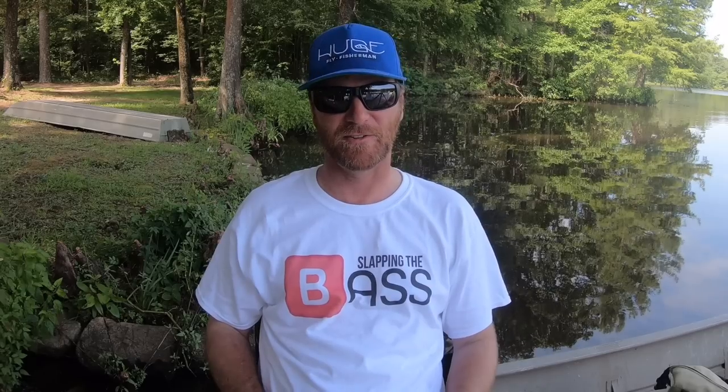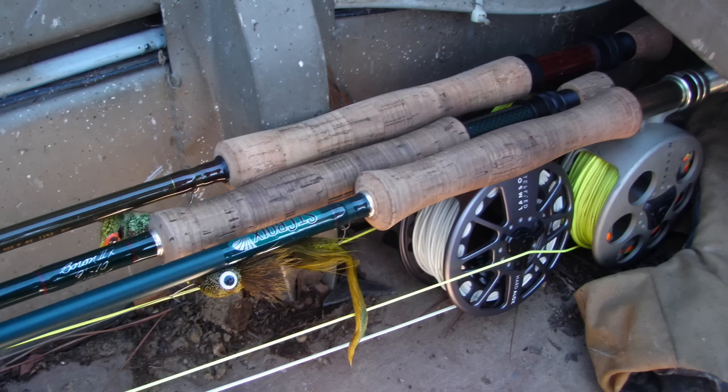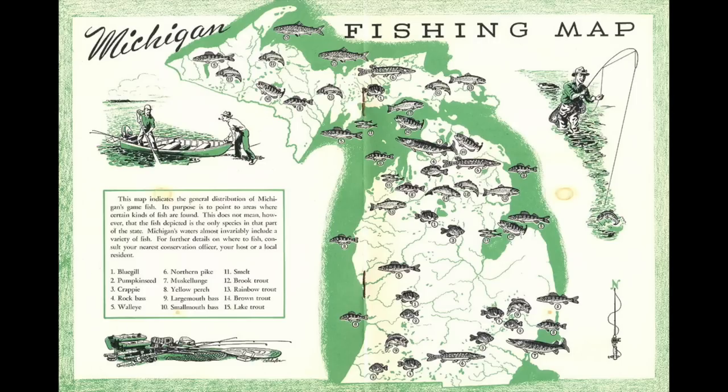Today we're going to be talking about bass fishing. So strap on your Jimmy Houston wig, maybe slap a Bill Dance hat on there, and let's do this. This is going to be a two-part series. Here in episode one, we're going to talk about bass in general, equipment, and flies. In the second episode, we're going to talk about where to find bass and how to catch them. So let's learn about some bass.